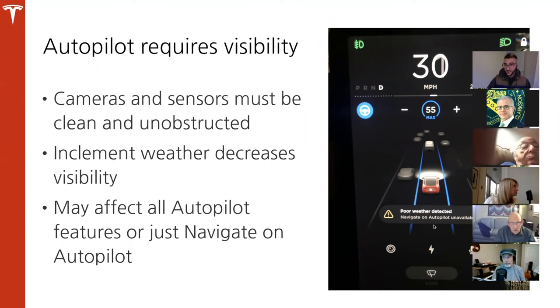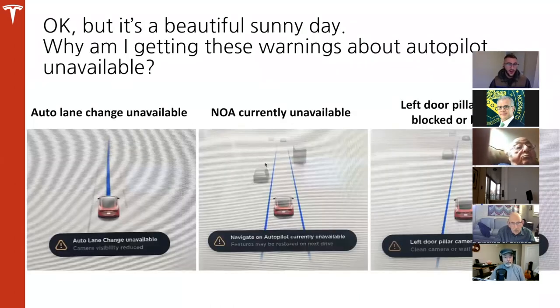You might also see a 'poor weather detected' warning. If it's snowing heavily or there's a heavy rain, it'll give you that warning on screen. Inclement weather decreases visibility for cameras just like it does for us. This may affect autopilot features or navigate on autopilot depending on how severe conditions are. Even on a beautiful day, you might still get messages — like 'auto lane change unavailable,' 'navigate on autopilot unavailable,' or something specific like 'left pillar is blocked.'